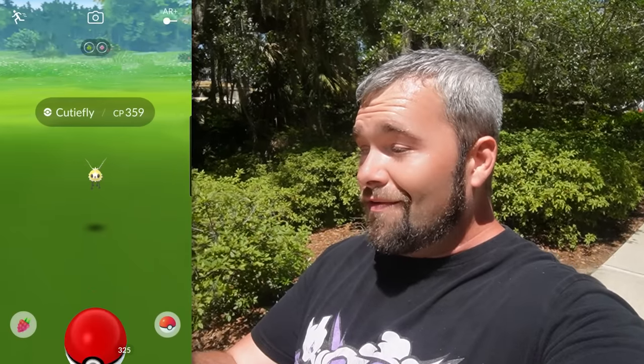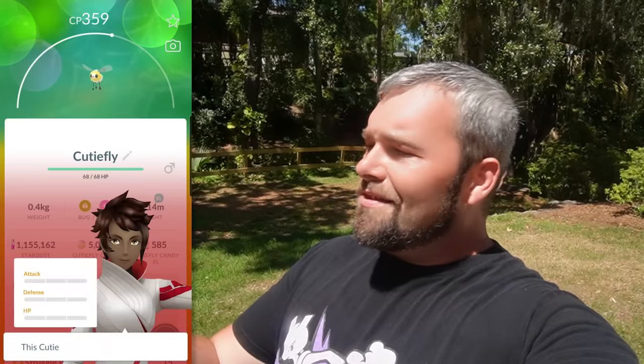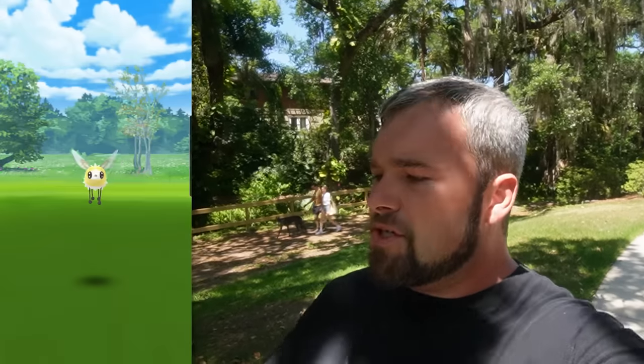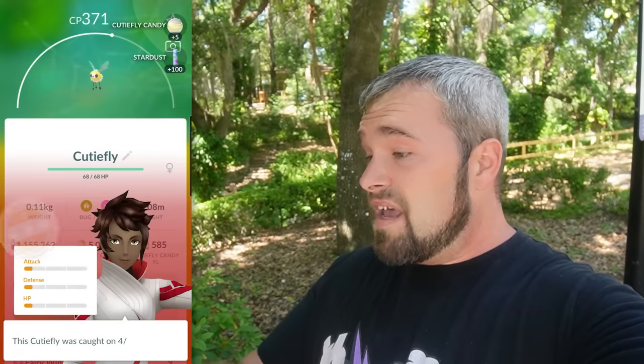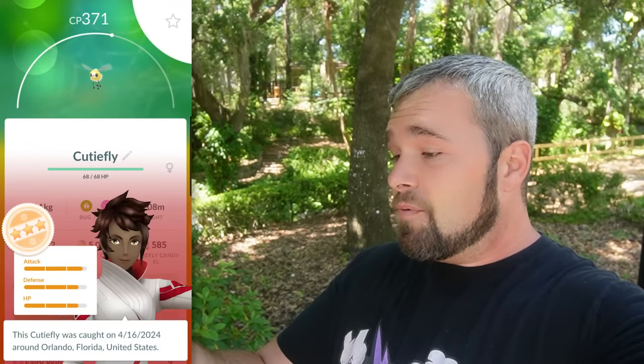Let's see what we get with these — we get Cutiefly. I like me a good Cutiefly. The first one is not very good at all: 12, 10, 13. Number two is not shiny, and a 371 — cool that we're getting a few better ones. Last time I did one of these partner researches, it was like every single Pokémon had almost the exact same IVs. This one's not bad actually: 14, 13, 13.